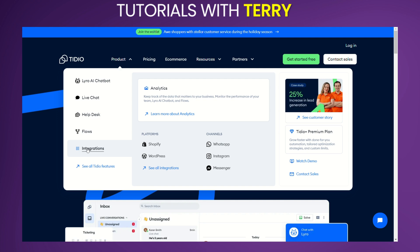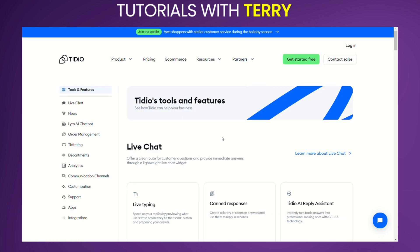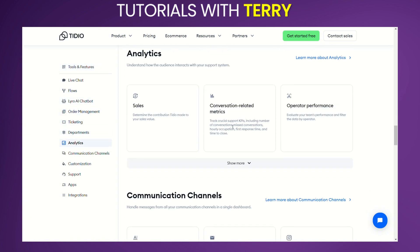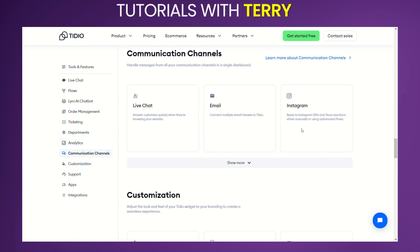Customizable chat widgets can be tailored to match your website's branding. User analytics and reporting provide detailed analytics to track customer interactions and measure the performance of your support team. Multi-channel communication supports communication across various channels including Facebook Messenger and Instagram.